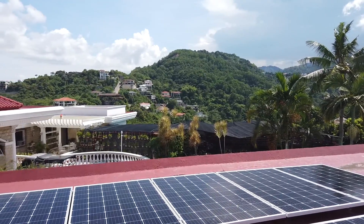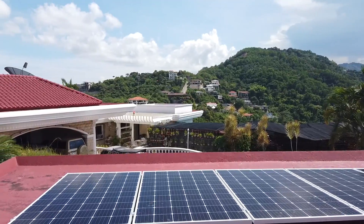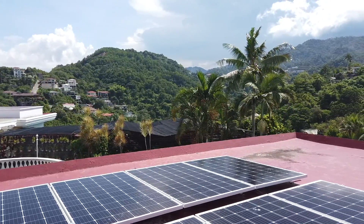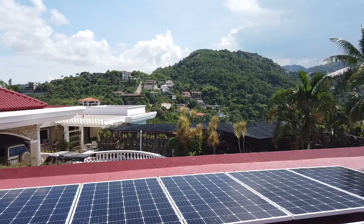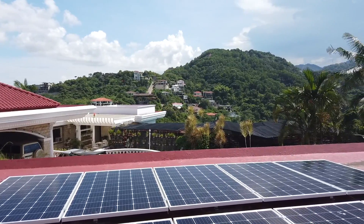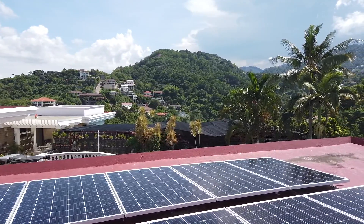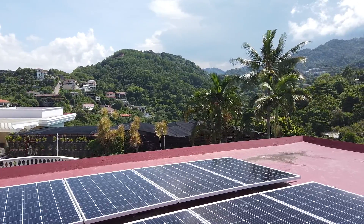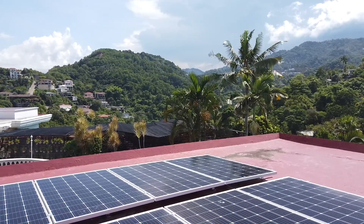What if during rainy season there's no sun — does this still function? It will function but definitely not at 100%. It will not produce the full 290 watts; the efficiency is not 100%. It will produce maybe 80 to 100 watts, something like that. So like this 10-panel setup, the total will be 2,900 watts. During cloudy or rainy season, it's not expected to have full capacity.